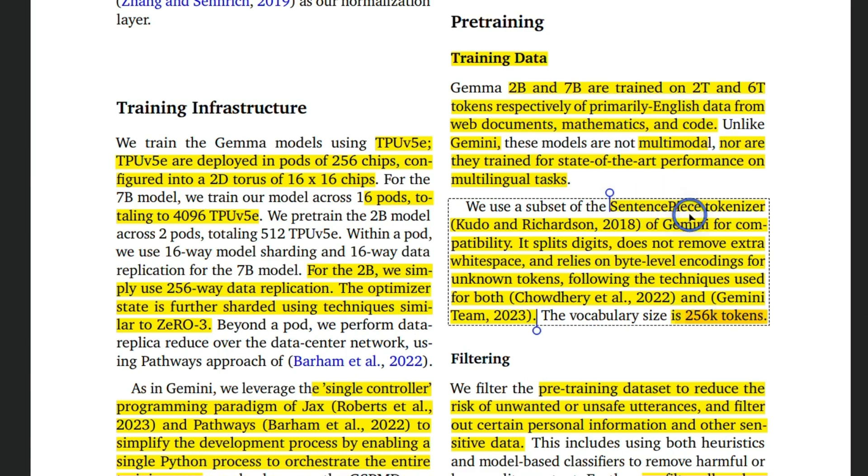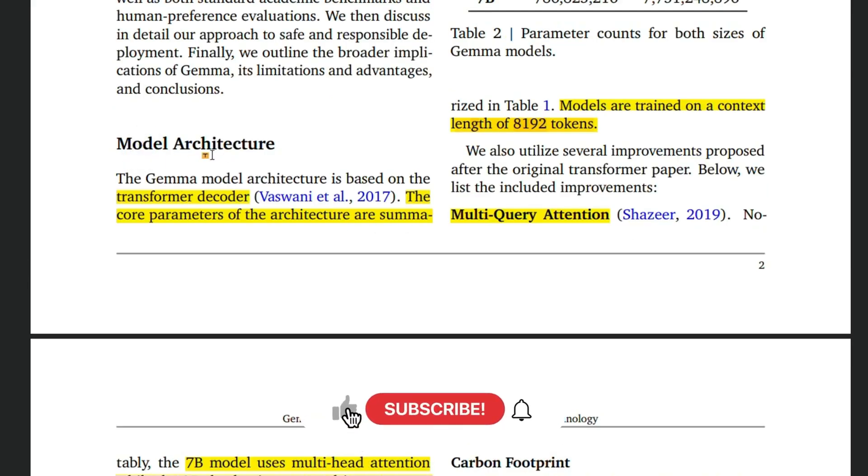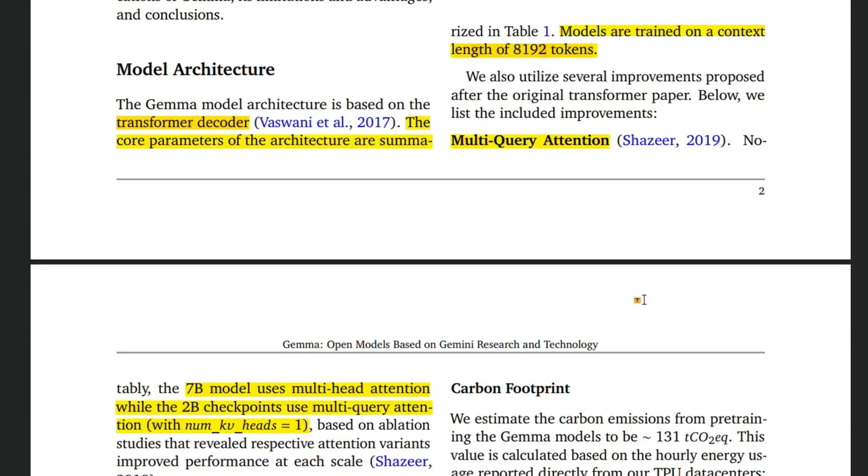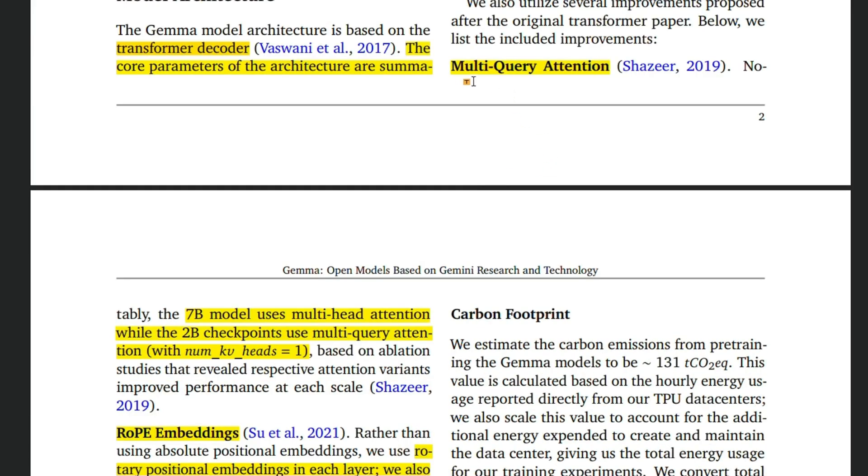This seems to be using a subset of the tokenizer data from Gemini, so the tokenizer architecture seems very similar to what Gemini is using. The model is based on a transformer decoder-only architecture — it's not an encoder-decoder model — and they have a context window of 8,000 tokens. This is double the context window of LLaMA 2, which is 4,000 tokens, but smaller than something like the Mixtral MoE, which has a 32,000 token context window.